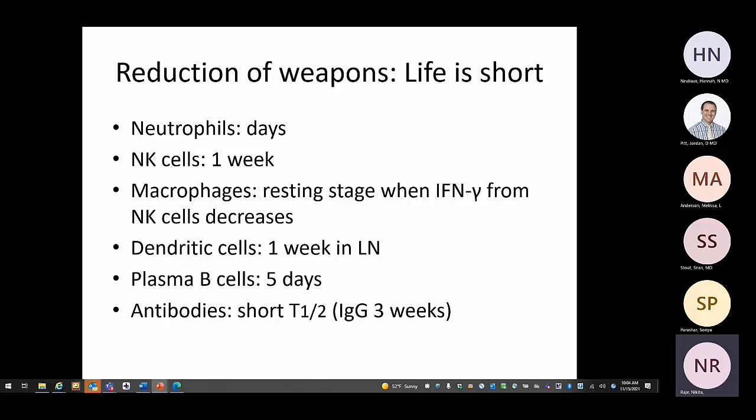Many of the weapons produced during an immune response have a short half-life. Neutrophils last days, natural killer cells about a week. Macrophages can last a very long time in the resting state, but once activated their lifespan decreases. Dendritic cells last about a week in the lymph node. Plasma cells and B-cells have about five days of half-life.